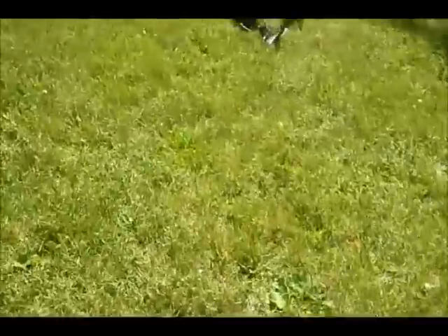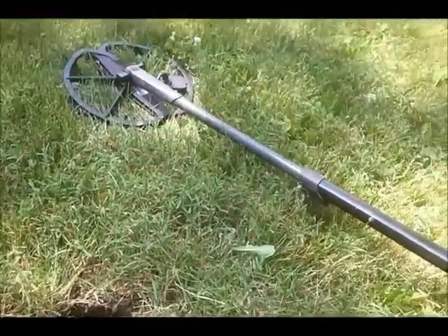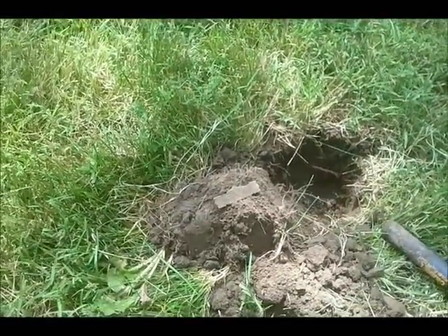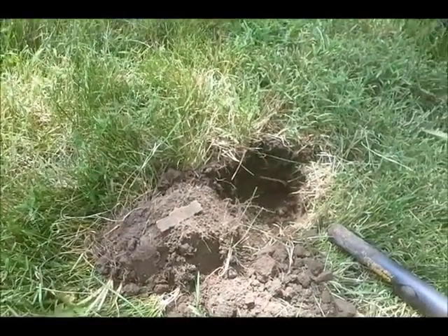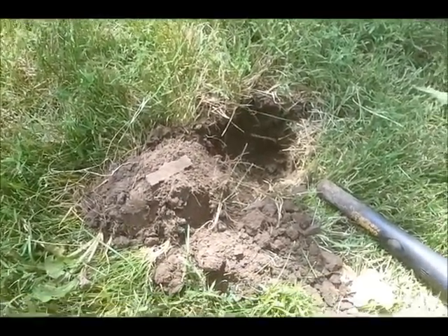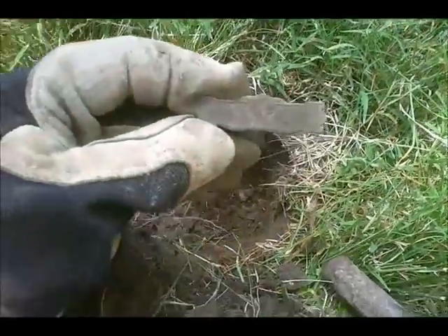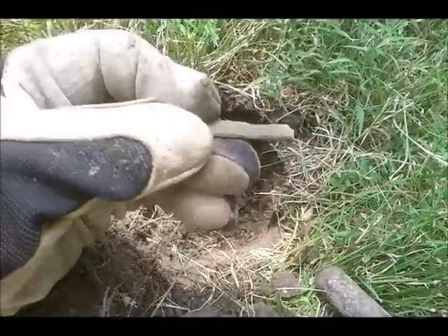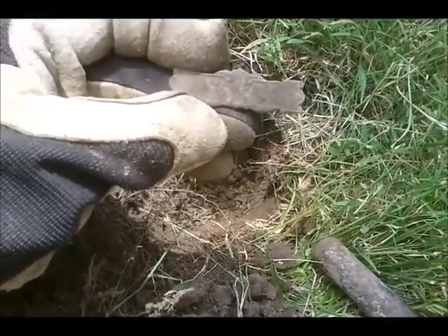I'm super excited here. Got permission to hunt a site where there used to be two old churches, and it's a funeral home now. But these churches date clear back to the mid-1800s. I've been searching here a little bit — all I've found is a 1826 wheatie so far, but just got something pretty cool. Down in this hole I got this tag, and I can't see what it says yet, but it looks really old. I'm anxious to get it home and clean it up and see what's on it.